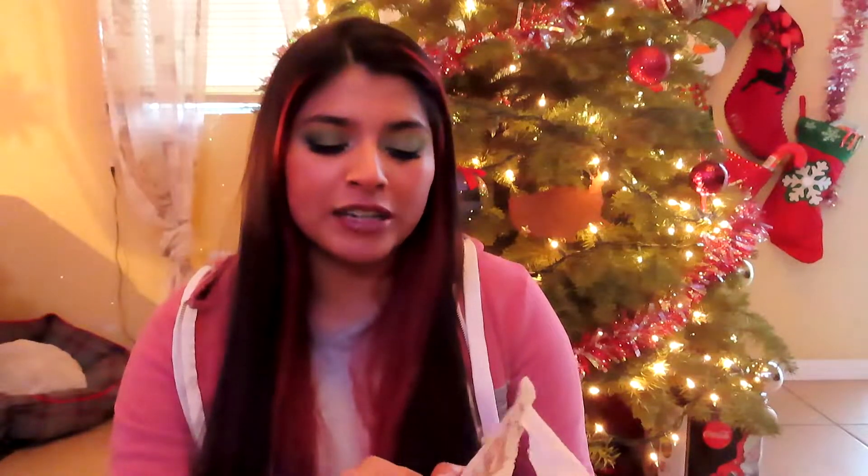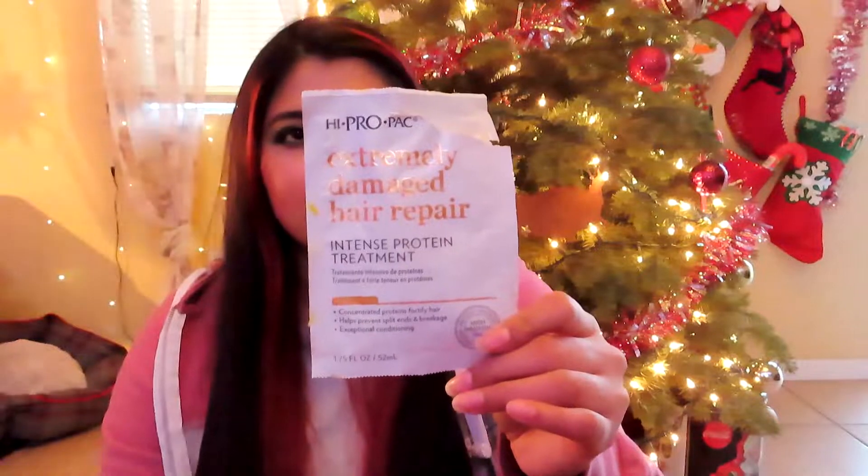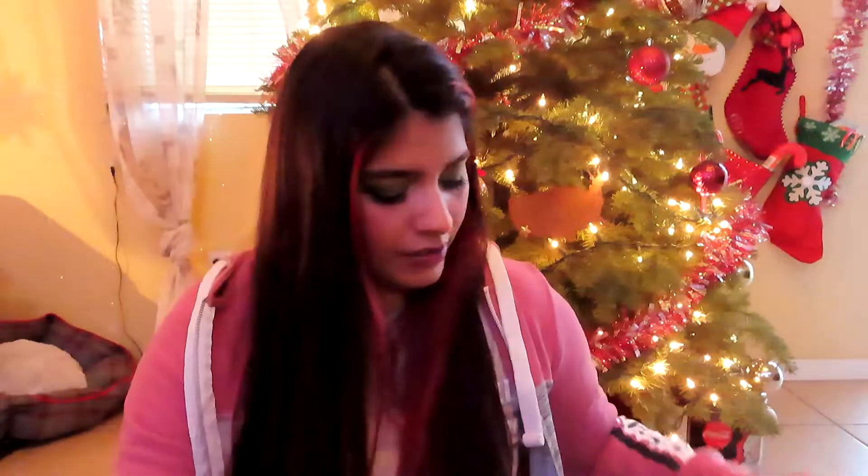The next product I finished is this Hi Pro Pack Extremely Damaged Hair Repair Intense Protein Treatment. I love this — I used it for a whole week and it gave me around five uses. Right after getting out of the shower my hair was so silky smooth. I'll continue to buy this maybe once a month since I damage my hair a lot from straightening every day. I actually finished two of these.